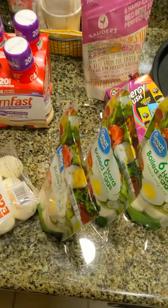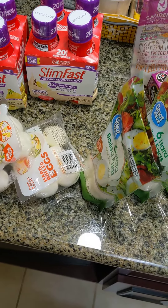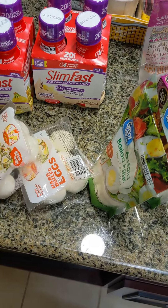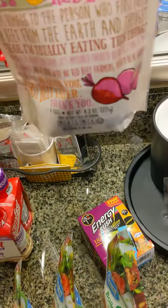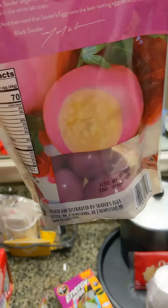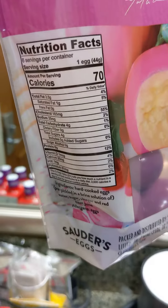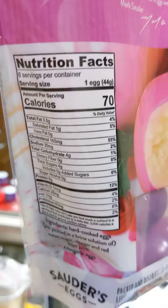For breakfast, I'll probably eat about six eggs. Only two of them will be with the yolk — I'll cut out the yolk and just toss that away. I've had these before; they're pretty good. They're just eggs with flavorings. This one is beets. High in sodium, but still pretty decent — not too bad, 35 milligrams each.